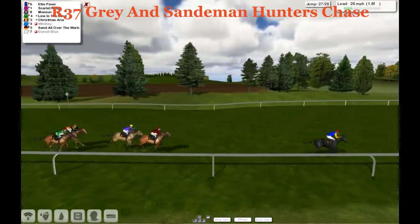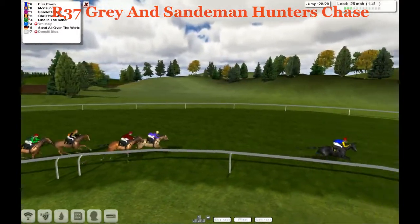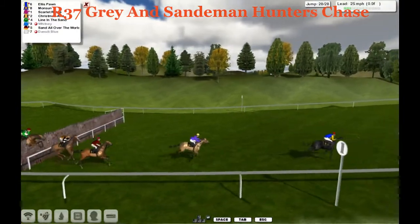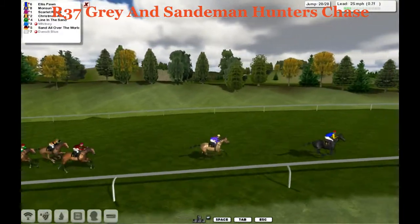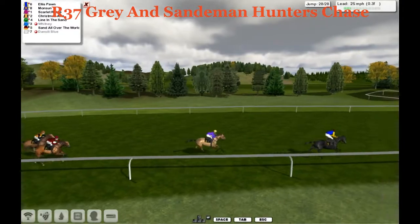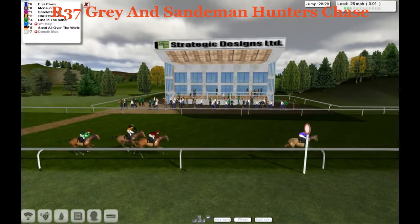Ellis Pawn inside the final three furlongs with a couple left to go. Scarlet Ridge is chasing hard but then starts to go backwards. The one finishing fast is Monson. Two furlongs to go — coming up to the final fence. They're all under hard slog, finding this four miles really hard work. Ellis Pawn just gets over it, trips over it. Monson is second and might catch him if Ellis Pawn slows too much. But Ellis Pawn is going to take this. Jockey looks round — half a furlong left. Ellis Pawn from Monson; Scarlet Ridge and Christmas Aria fighting out third and fourth; Line in the Sand, the long-time leader, ends up towards the back in fifth.